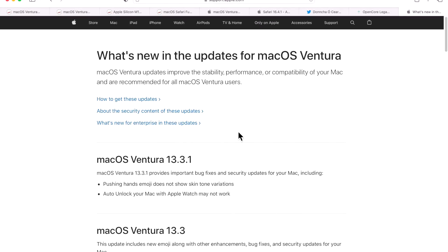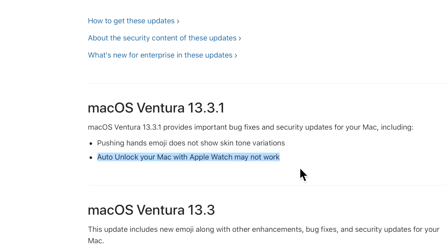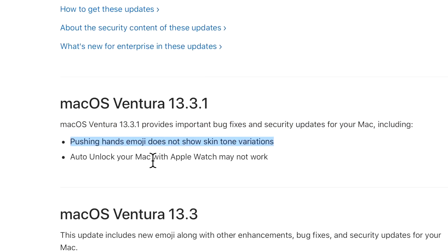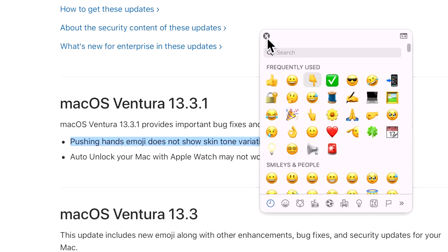Apple also included a couple of non-security bug fixes in 13.3.1. First, Auto Unlock for your Mac with your Apple Watch may not have been working after 13.3 — people noticed immediately and there were various workarounds, but it's fixed here in just one week. Second, the new 'pushing hands' emoji from 13.3 now properly supports different skin tone combinations.